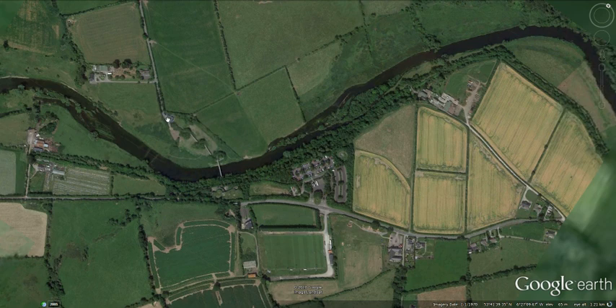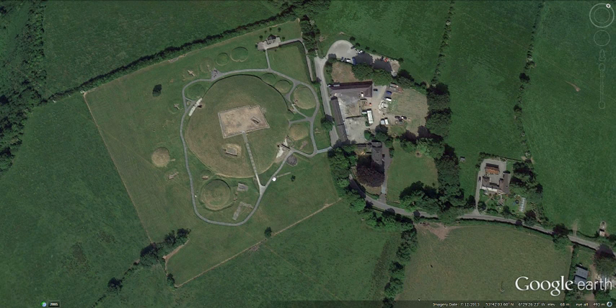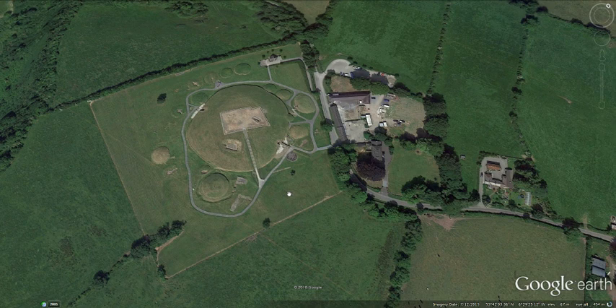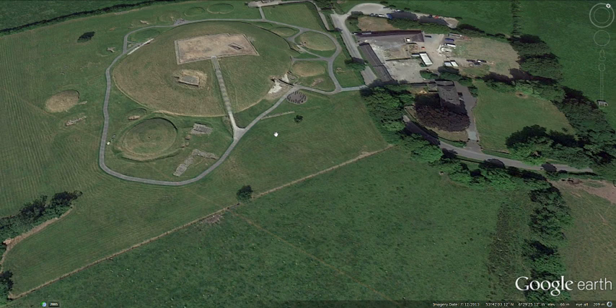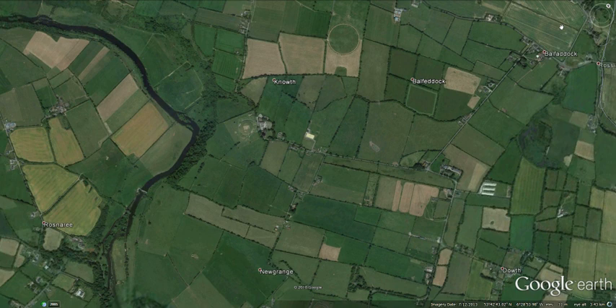Knowth is the same — the only access to Knowth is via the visitor centre. Here's Knowth with all of its reconstructed satellite mounds, a total of 17 of those found during the 40 years of excavation by Professor George Eogan and his team. George is still going strong, still alive and well, working on further publications relating to his many years of work at Knowth. That's Knowth overlooking a fairly spectacular turn in the Boyne River.